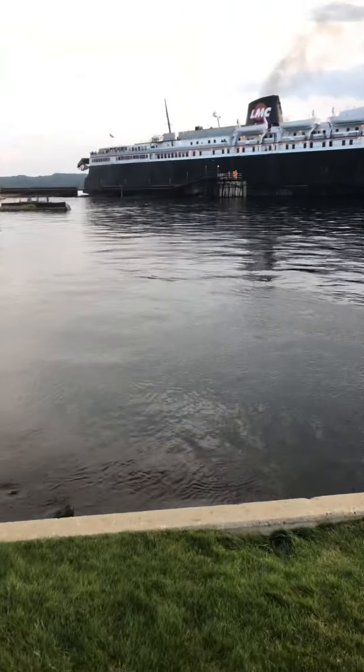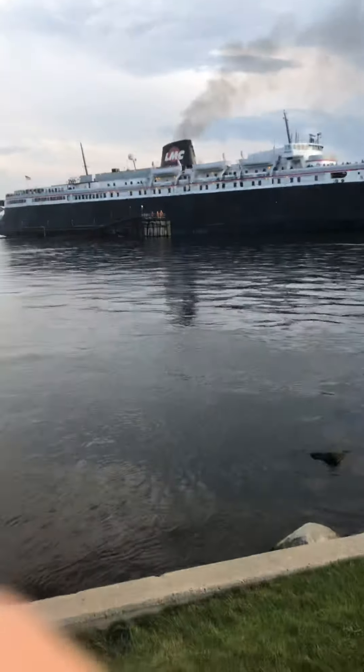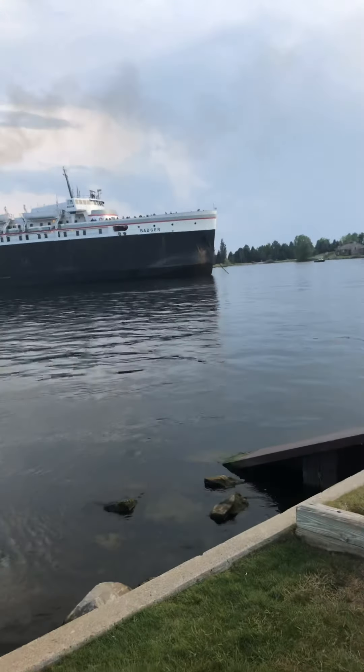Okay, here's the second part of the video. The ship is reversing pretty nicely. Oh, now they're bringing the anchor up.